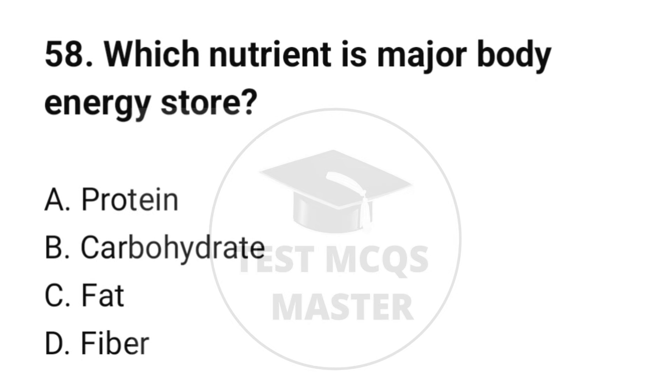Question number 58. Which nutrient is the major body energy store? The correct option is C: Fat.